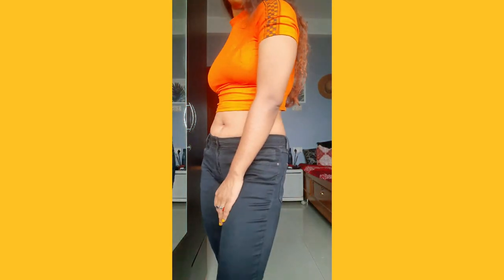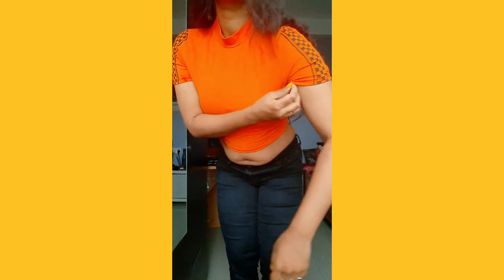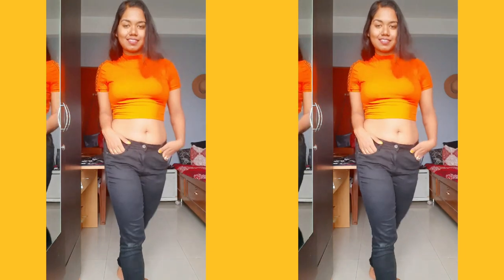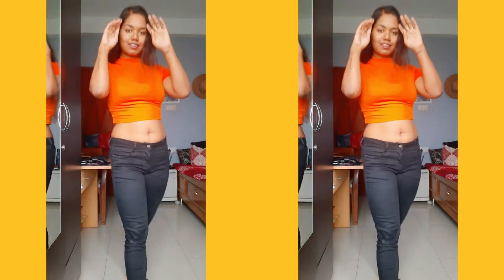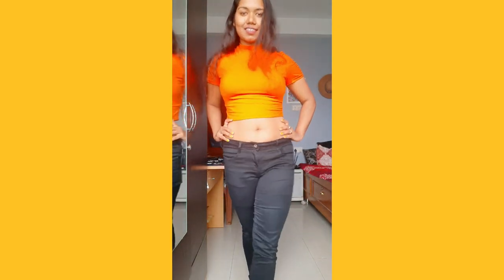Next up is this neon orange color top, which is again in medium size and is a little tight on me as usual. But because of its design on the shoulders, I love wearing this top. If you follow me on Instagram — the link is in my description — you might have recognized it, as I've worn it so many times. This top also has a turtleneck and is perfect for me — thumbs up for this one too!